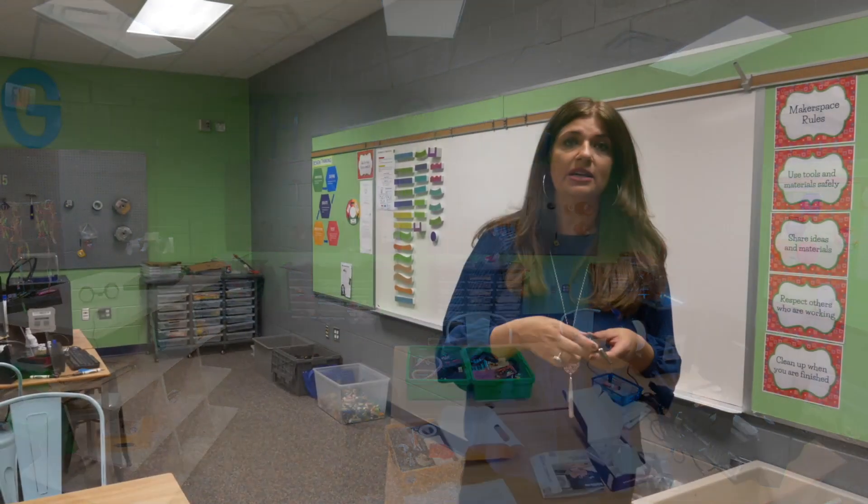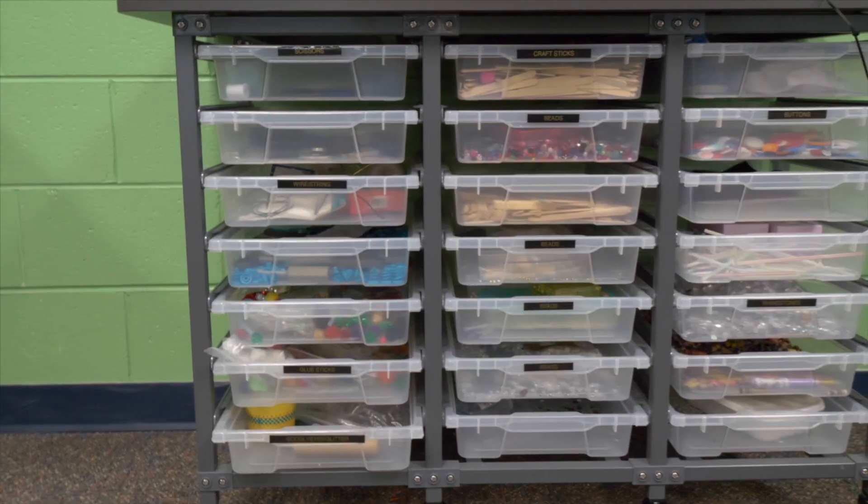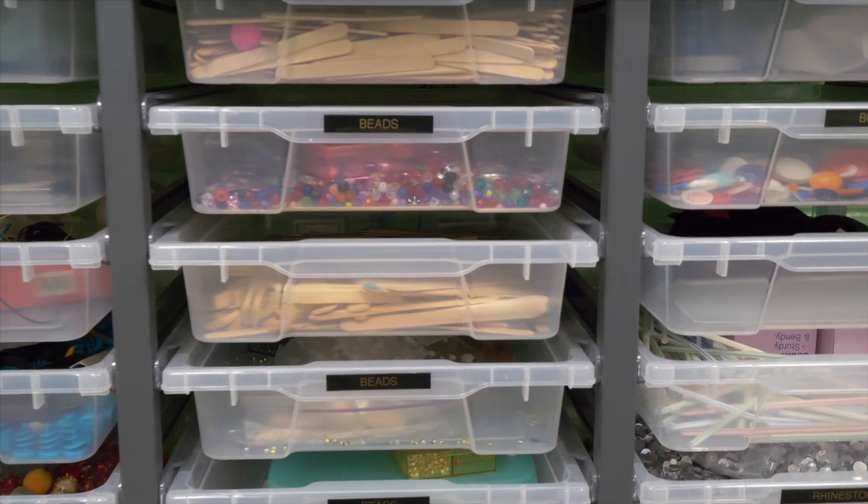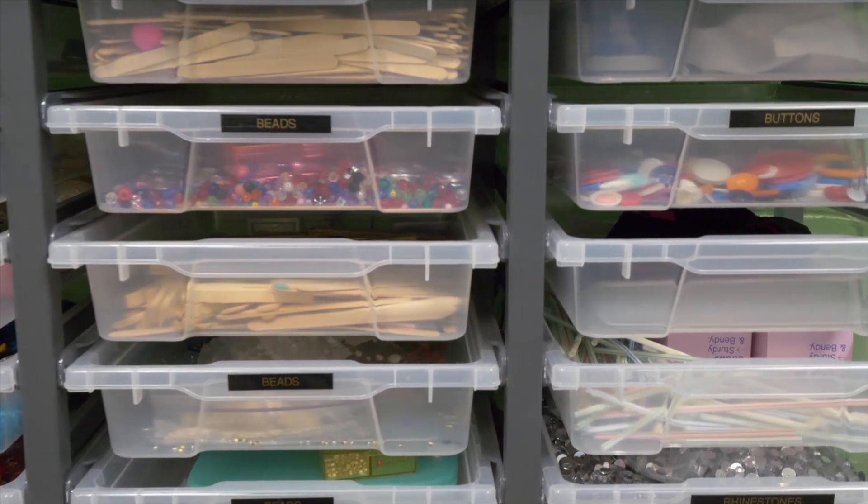We had the kids involved in designing the maker space. They kind of sketched out things that they would like included in our space. We got these rolling carts. It's important to get them on wheels so that teachers can also use them and take them to their classes.